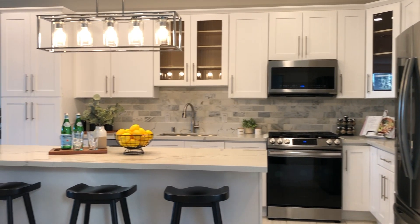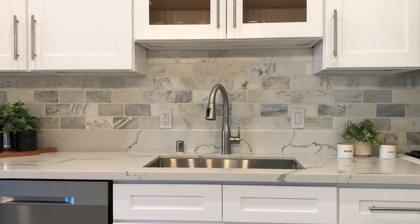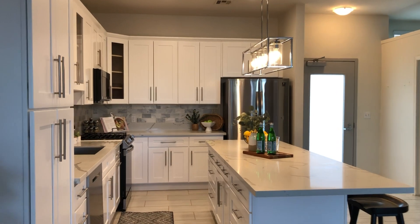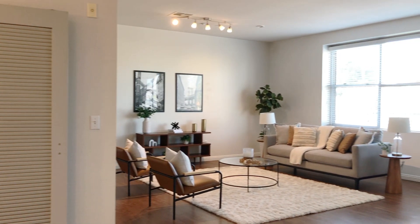Upon entering, you and your guests will enter a modern kitchen with a large kitchen island, stainless appliances, and plenty of counter space. Although these condos come with bare polished concrete floors, this owner opted for a warmer, homey feel throughout with tiled floors in the kitchen and wood floors throughout the other areas.